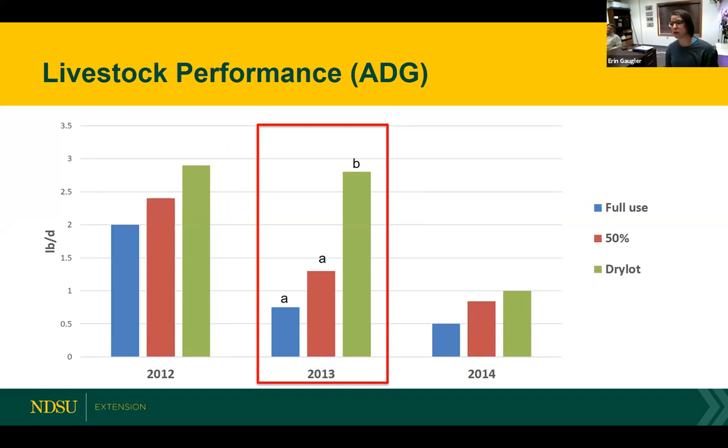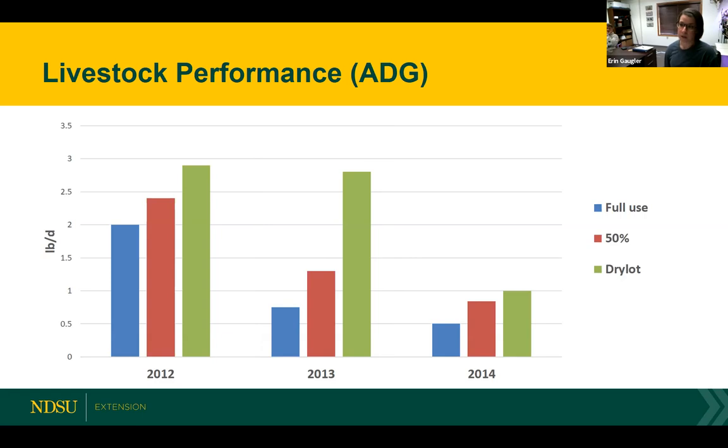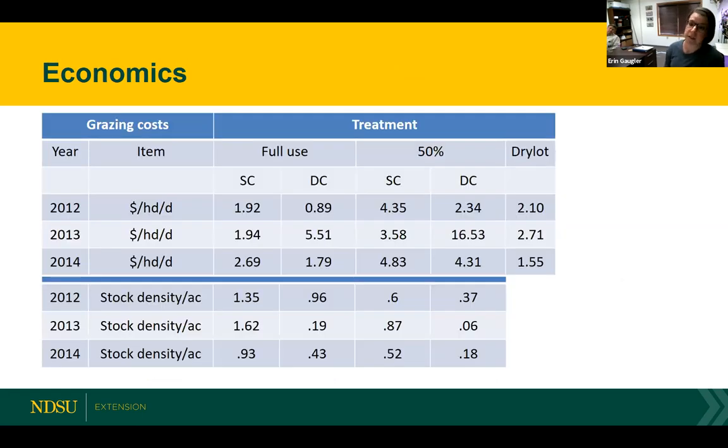One thing we didn't account for when grazing out on these cover crop treatments is that there is an energy expenditure happening. We also didn't closely monitor the forage quality, though knowing what we knew when we put that mix together, it was adequately serving their needs. Moving into the economics — this shows the cost associated with each year and each treatment in dollars per head per day, along with the stock density per acre, which is closely tied to the dollars of that system.